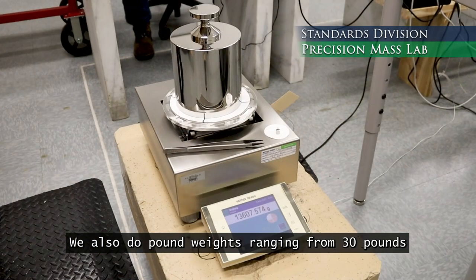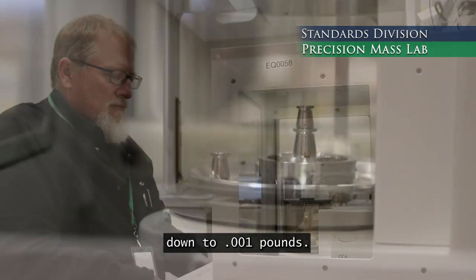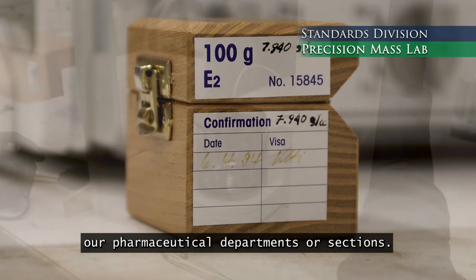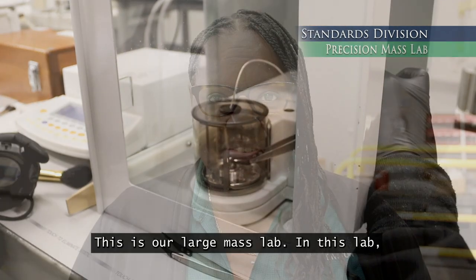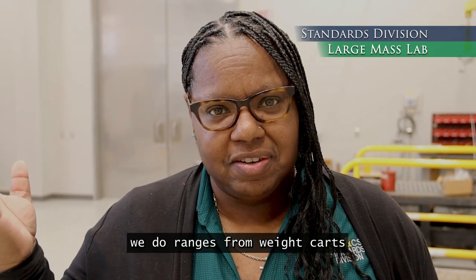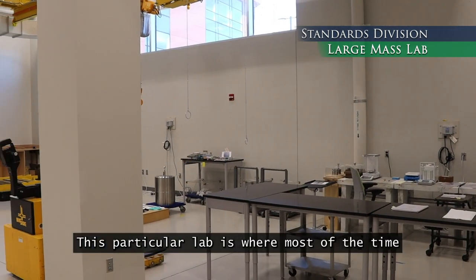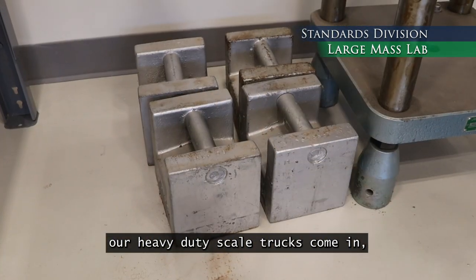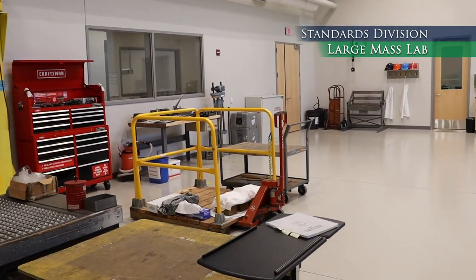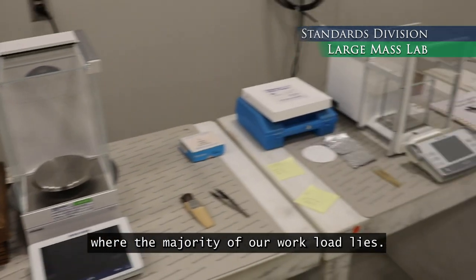These weights are typically used in our pharmaceutical departments or stations. This is our large mass lab. In this lab, we do ranges from weight carts all the way down to lottery balls. This particular lab is where most of the time our heavy duty scale trucks come in, our tobacco scale trucks come in, and NC Lottery will come in. So this is not as tight a tolerance as the precision mass lab. This is where the majority of our workload lies.